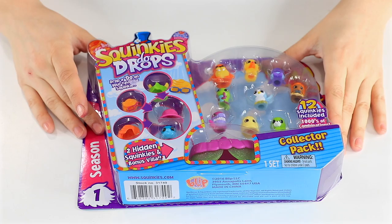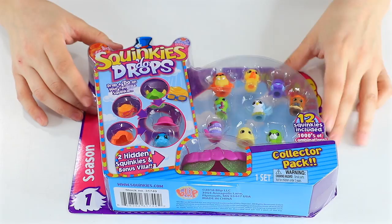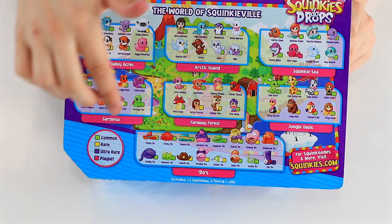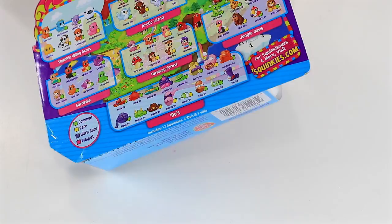So let's go ahead and get these guys opened, but first come on in for a closer look. So we have the Squinky-Doo Drops Collector Pack. There's going to be 12 Squinkies in here. There's thousands available, and we are going to have two hidden ones. The back does have a list of possible Squinkies — I love this. There's also a little color code here to tell you if you have common ones, rare, ultra rare, or part of a play set.